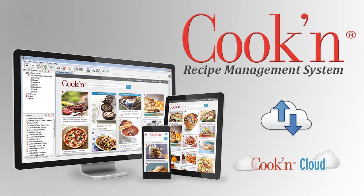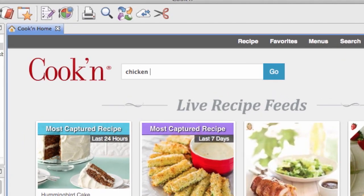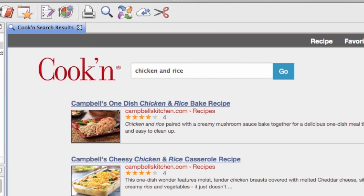And with the Kuchen recipe management system, you can do some pretty amazing things. You can type in what you have on hand and Kuchen will tell you what you can make for dinner.